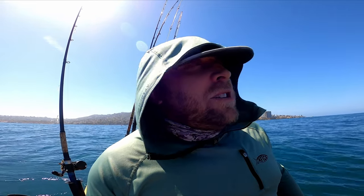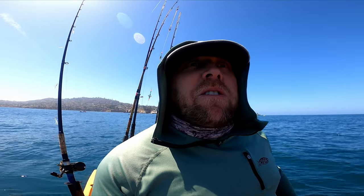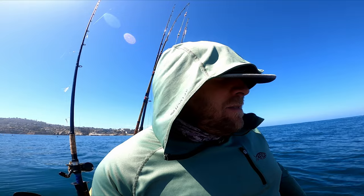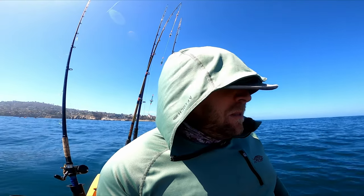Alright everybody, I think that's going to do it for this video. Trying to get back into the swing of things — my editing computer crashed, so I don't actually know how I'm going to edit or upload these videos. It might be time to up the game on the editing software, so if you guys have any recommendations for computers or editing software, leave me a comment below.